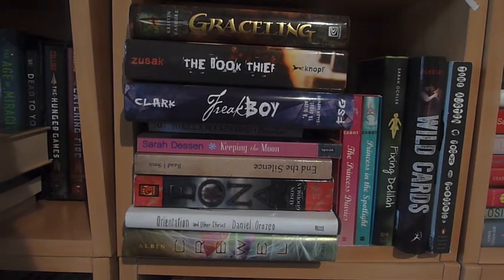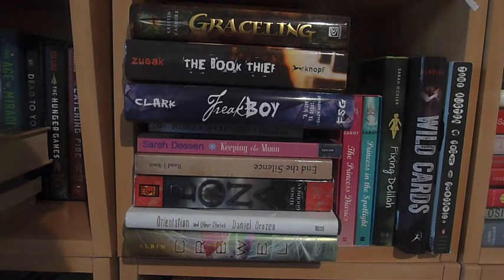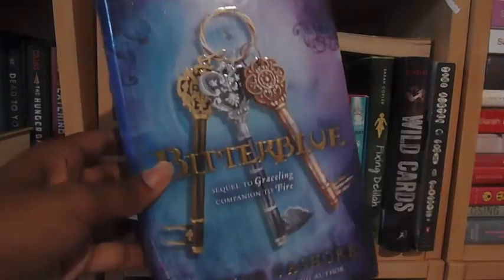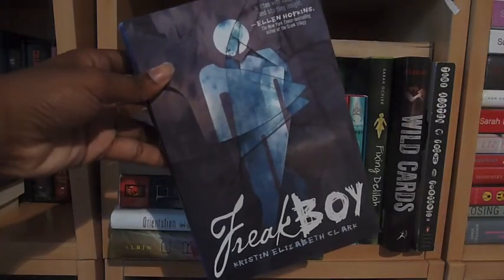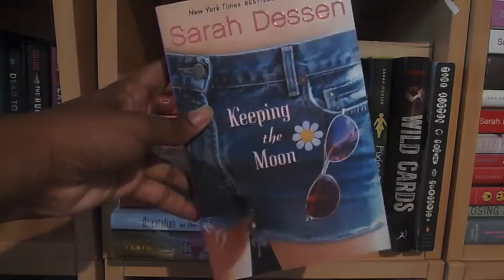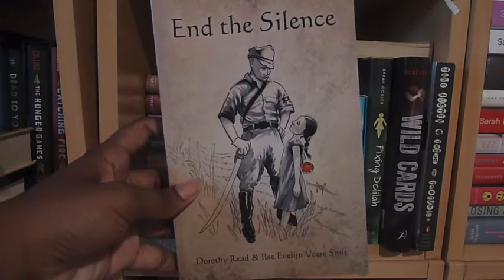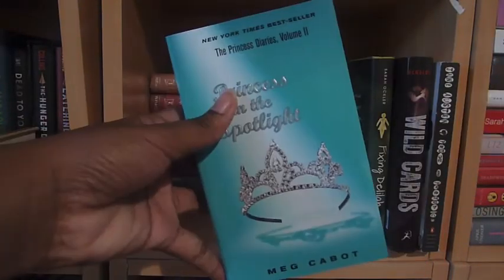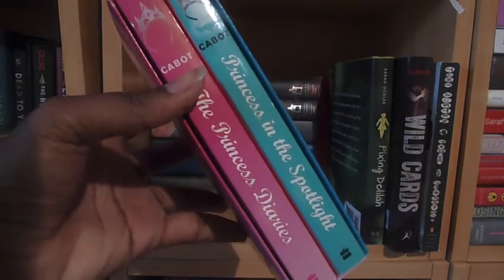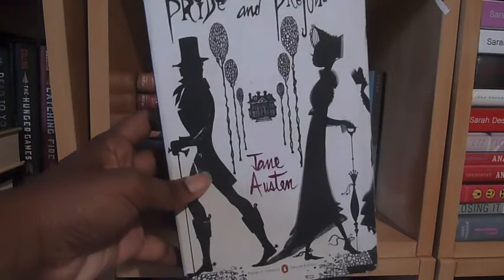Moving on to the shelf of books that I don't have enough of that genre to have its own cubby. My books are out of order so there are a couple of realistic fiction in here as well. Graceling, Fire, and Bitterblue make up the Graceling Realm series by Kristin Cashore. The Book Thief by Markus Zusak. Freakboy by Kristin Elizabeth Clark. To Kill a Mockingbird by Harper Lee. Keeping the Moon by Sarah Dessen. Eon by Alison Goodman. Cruel by Jennifer Albin. The Scarlet Letter by Nathaniel Hawthorne. Princess Diaries and Princess in the Spotlight, the first two books in the Princess Diaries series by Meg Cabot. Fixing Delilah by Sarah Ockler. Wild Cards by Simone Elkeles. And Pride and Prejudice by Jane Austen.